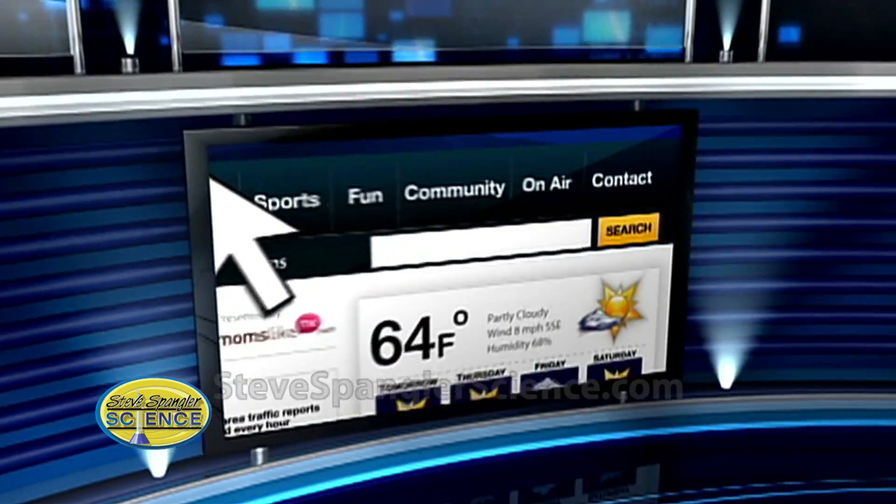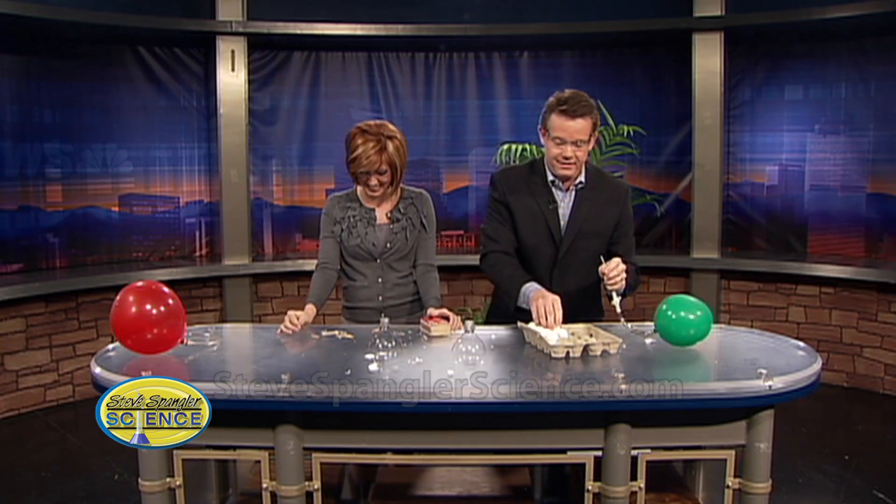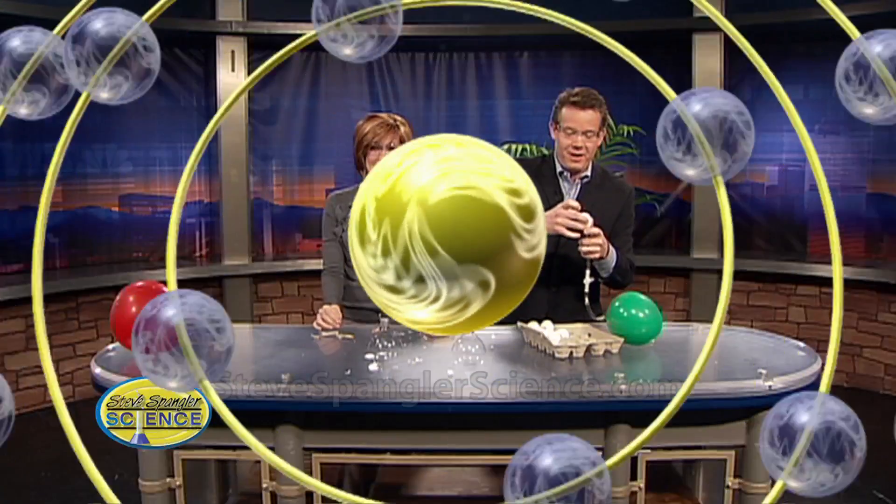If you'd like to learn more about this and see Steve's other experiments, log on to the morning show webpage at 9news.com. You just got a baby one on that one — isn't that great? We'll be right back.